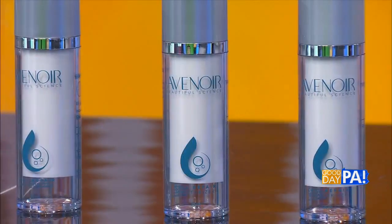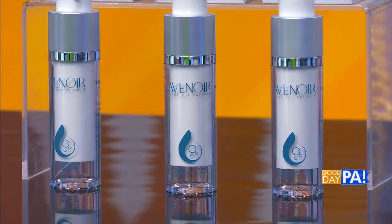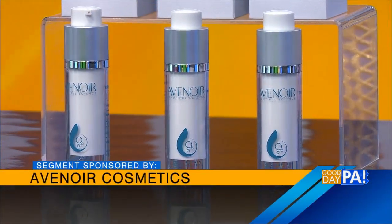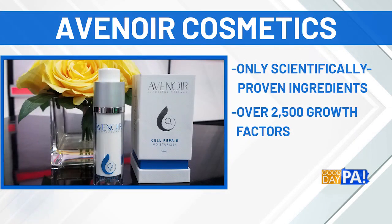You want to use it regularly for best results, and most people start to see that difference in one to two weeks. For how to use the moisturizer — day or night or both — if you're using the serum, apply it, wait 10 minutes for it to fully absorb, and then follow with your moisturizer. Those results build on themselves.